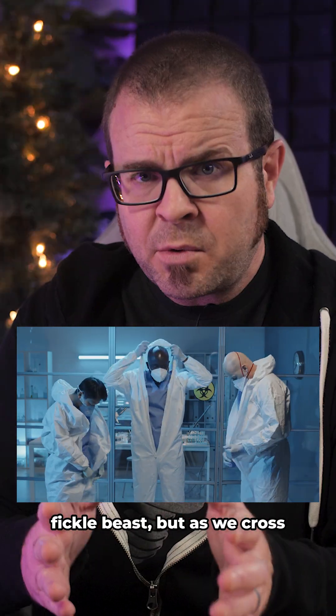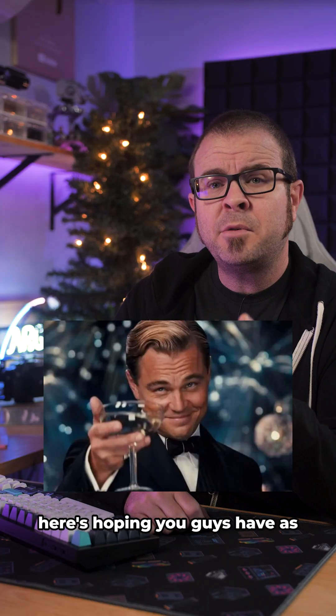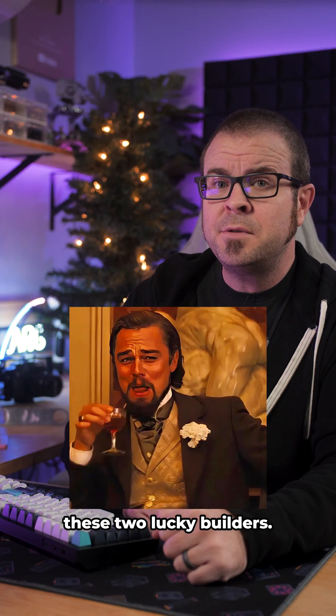The used market is a fickle beast, but as we cross into 2026, here's hoping you guys have as much luck scrounging RAM as these two lucky builders.